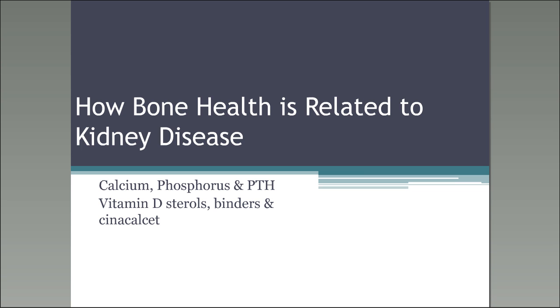Hi everybody, good afternoon. This is Joanne Smith. I'm the DPC Education Manager, and I'm actually sitting in for Dr. Ravel — he was unable to make this presentation today. So we're using the presentation from our classroom that you can look at in the future. Our presentation today is on how bone health is related to kidney disease.